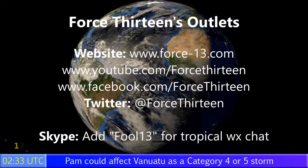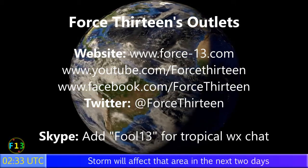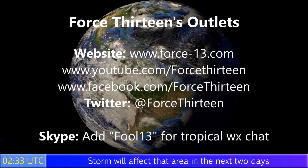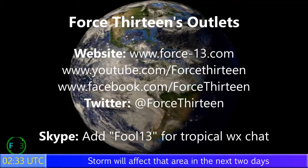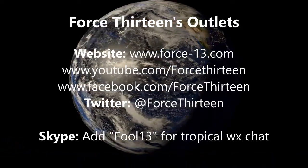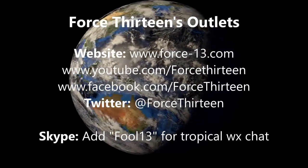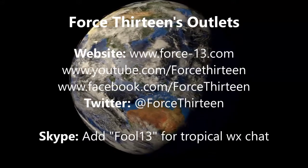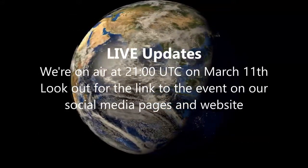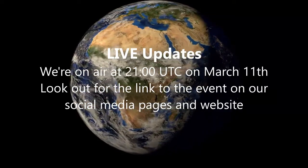You can follow Force 13 on any of our outlets — the website force13.com is the main place for all storm news. We've also got the YouTube page, Force 13 on Facebook, and at Force 13 on Twitter. You can also speak to me on Skype at Force 13 for tropical weather chat and join our chat room by asking for an invite. We're also doing a live update at 9 PM UTC on March the 11th covering all the tropical news as it happens.